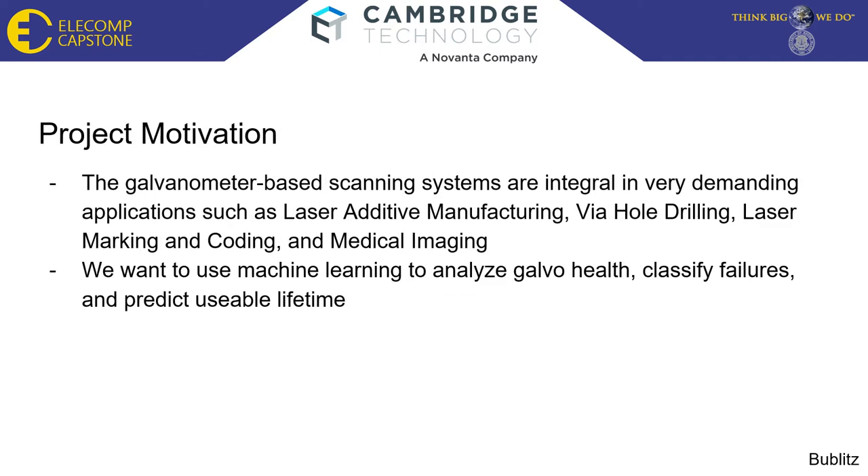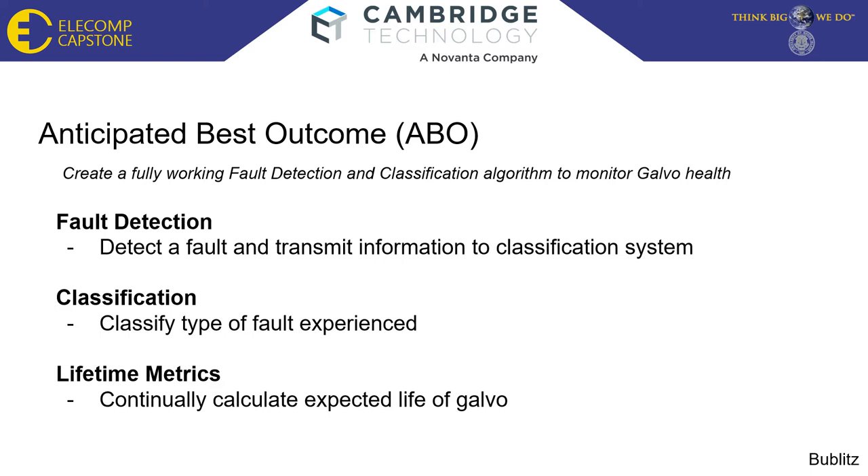Project Motivation. Galvanometer-based scanning systems are integral in very demanding applications such as laser additive manufacturing and medical imaging. In these spaces, the system must be able to complete the job without failing. We want to use machine learning to analyze galvanometer health, classify failures, and predict usable lifetime. The anticipated best outcome, ABO, is a fully working hardware fault detection and classification algorithm. The system must be capable of detecting a fault when it has occurred and transmitting that information to the classification system.